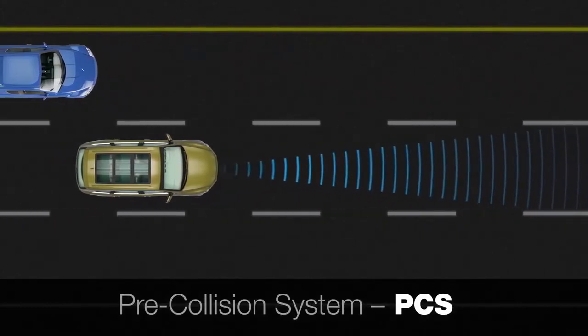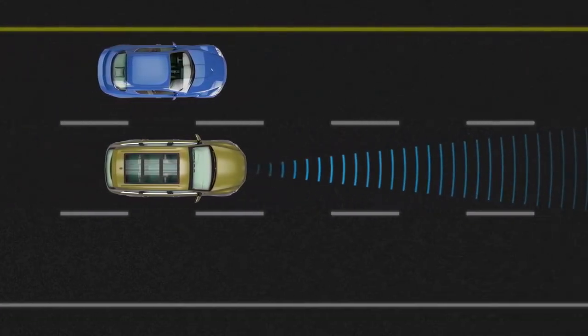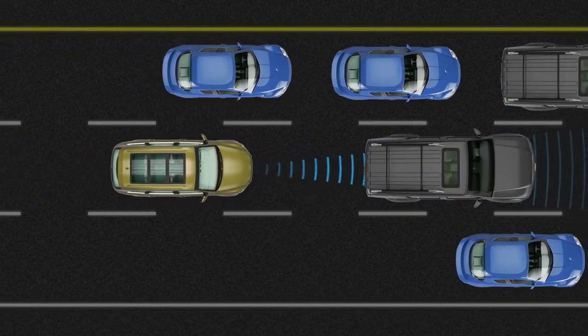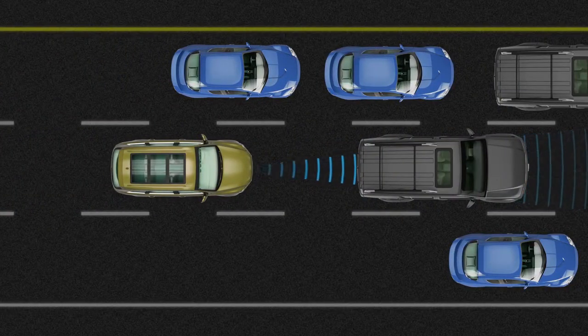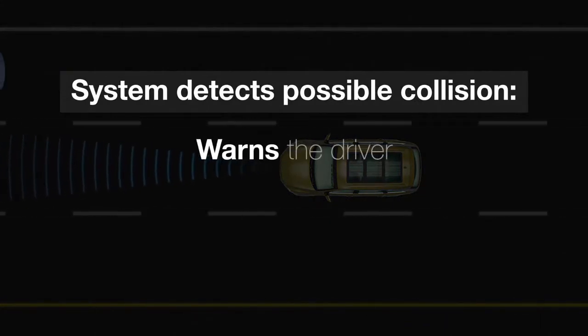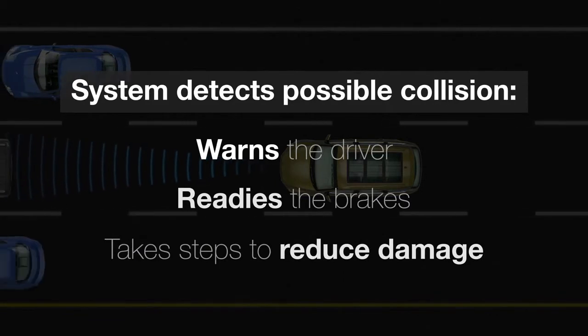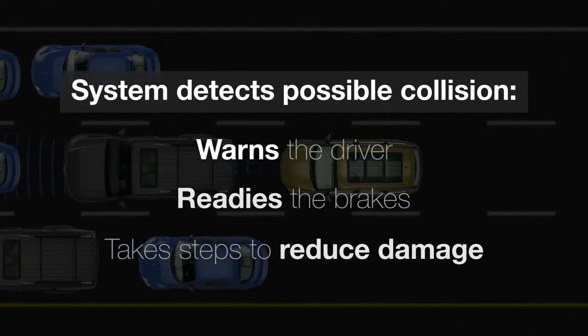Toyota's pre-collision system, PCS, is designed to detect obstacles in front of the vehicle, such as another vehicle, and assess the potential for a collision. If it determines there is a high possibility of a collision, the system warns the driver, readies the brakes, and takes steps to help protect the occupants, reduce the impact, and lessen collision damage.